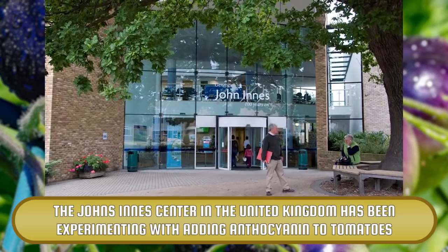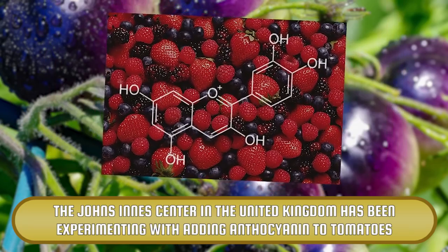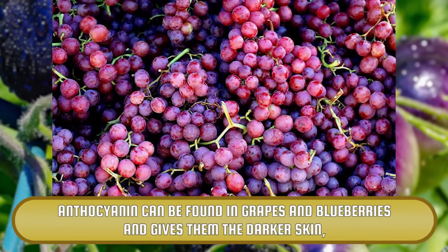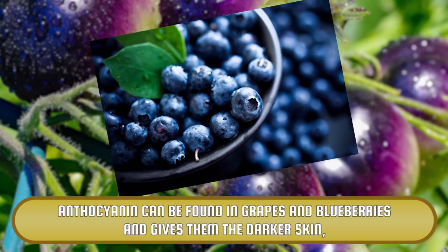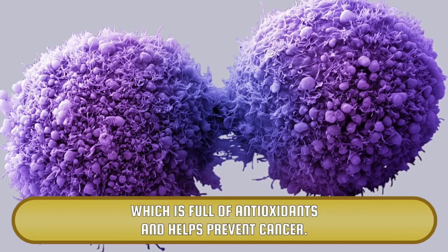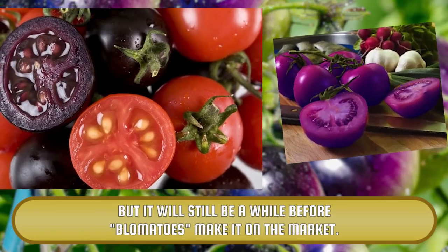Purple Tomatoes. The John Innes Centre in the United Kingdom has been experimenting with adding anthocyanin to tomatoes, ending up giving them a darker color. Anthocyanin can be found in grapes and blueberries and gives them the darker skin, which is full of antioxidants and helps prevent cancer. But it will still be a while before these tomatoes make it on the market.